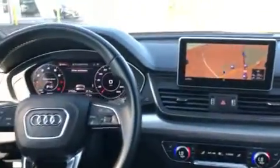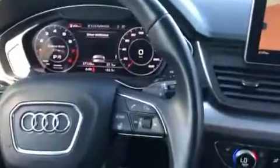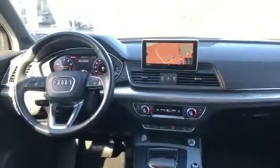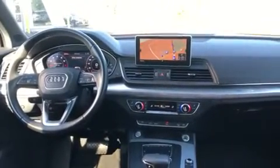Drives beautiful, has very low K. There's only 37,000 km — hopefully this video helps and you can see the great condition of this vehicle. It drives beautiful, runs beautiful, looks beautiful. So hopefully we see you soon and this could be the right vehicle for you.